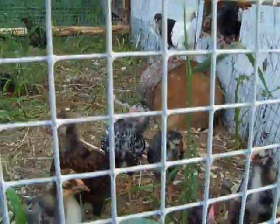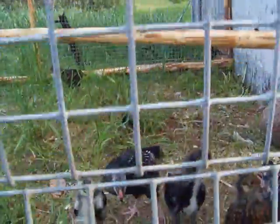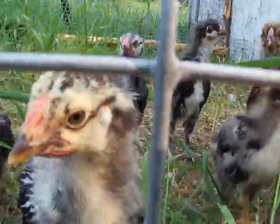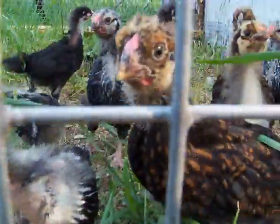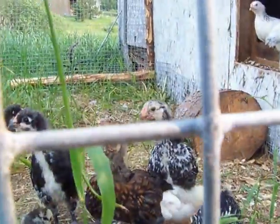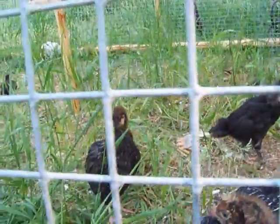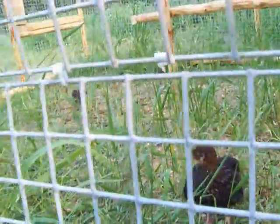Beautiful! I got 26 chickens. They're growing good — lots of grass, lots of bugs, lots of food, eggs to come.